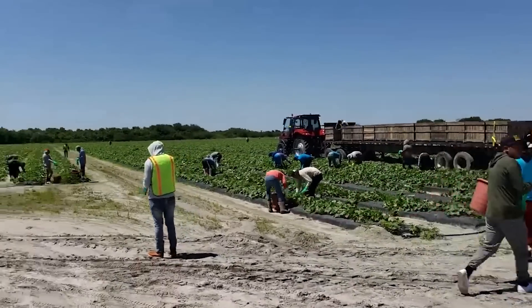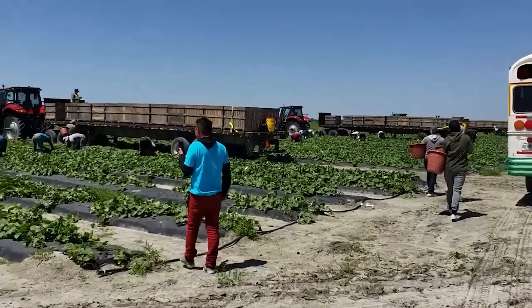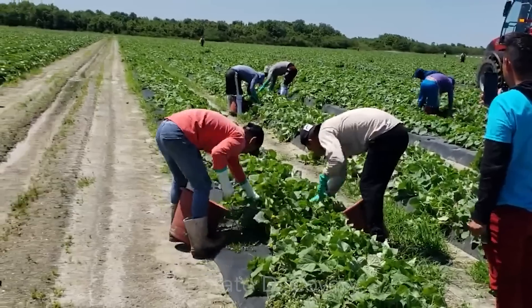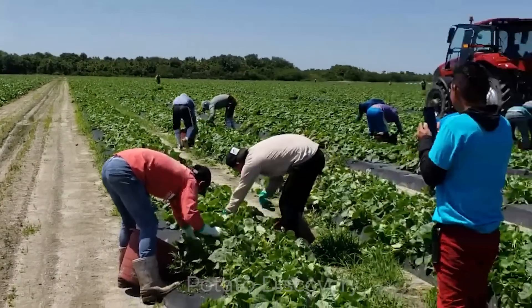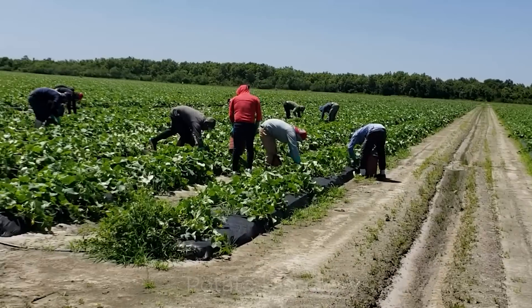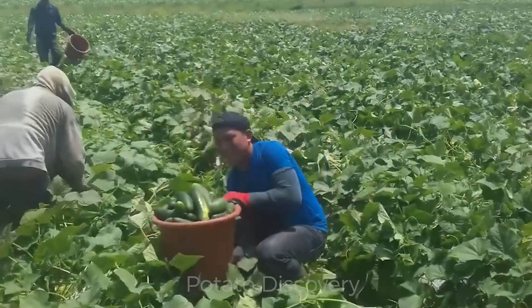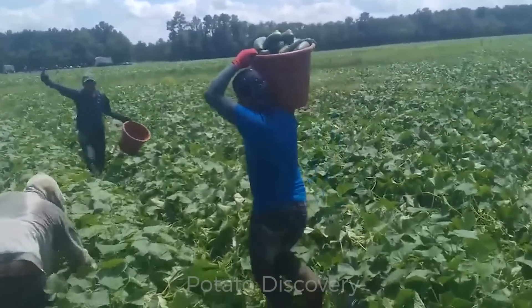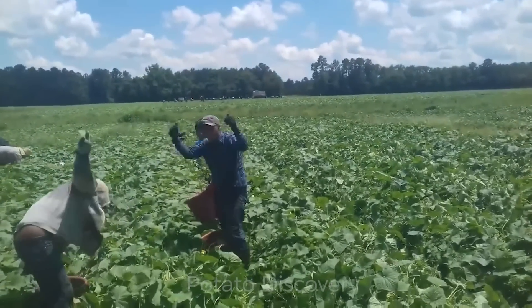The fifth place we will visit is the cucumber farm in California, where instead of machine harvesting, millions of cucumbers here will be handpicked by workers from Guatemala and Mexico. Cucumber farms in the United States annually produce about 300,000 tons. Most of the cucumbers are produced in Florida, Michigan, and Carolina.